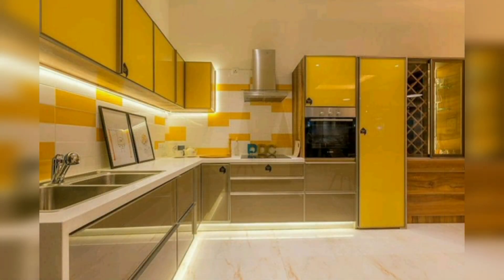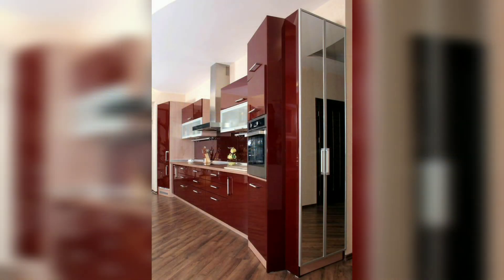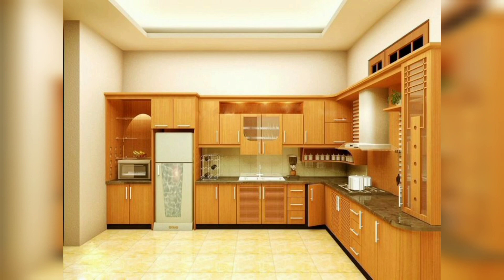If we talk about the trends for 2022 backsplash ideas, clean and straight lines and natural curves are the backbone of a modern style for kitchen backsplashes.